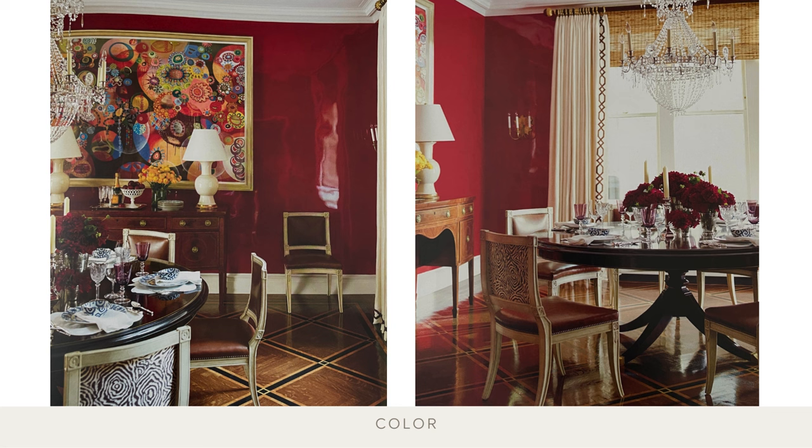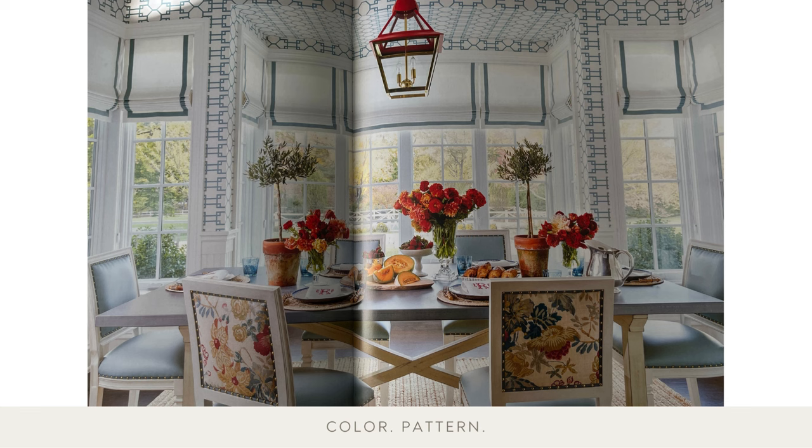Introducing one informal, almost rustic element can make an otherwise formal room feel inviting. Framed by hand-embroidered silk curtains, the bamboo matchstick shades serve that purpose here. Pops of red enliven the blues and greens. In this breakfast room, the red in the floral print and the light fixture give all the blue and white an extra shot of energy.